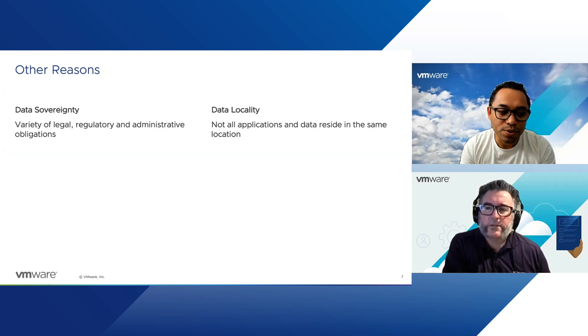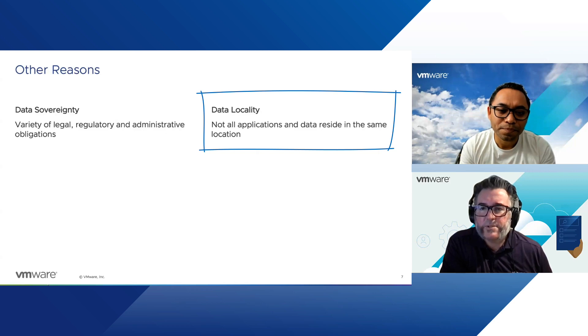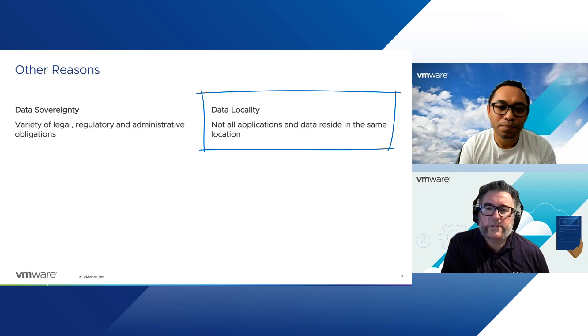There would be customers who have been waiting for this region so they can host their workloads within Melbourne. Now they're able to use VMware Cloud on AWS in Melbourne — that is very neat. What about data locality? Some customers haven't been fully prepared to adopt VMware Cloud on AWS yet because they wanted data locality — the idea that for various reasons, a workload residing in a certain location, usually on-premises, may reach out and talk to a bunch of other applications.